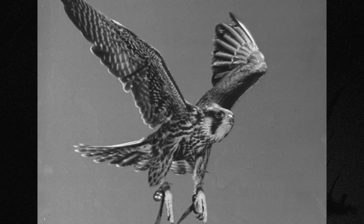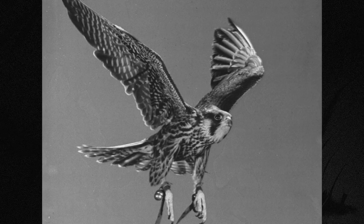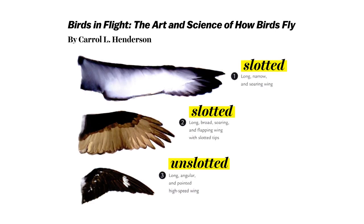But the peregrine's wings are pointed and angled back. And because of its stiff, unslotted feathers, it experiences less drag — the wind would pull on loose feathers on other birds.